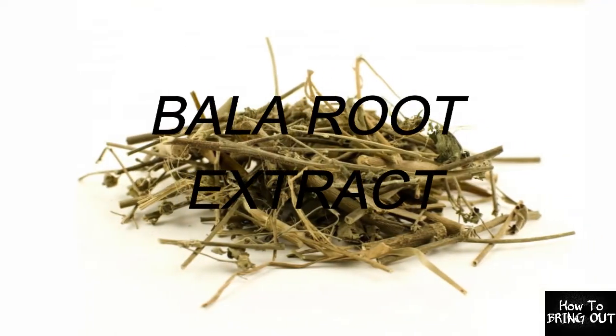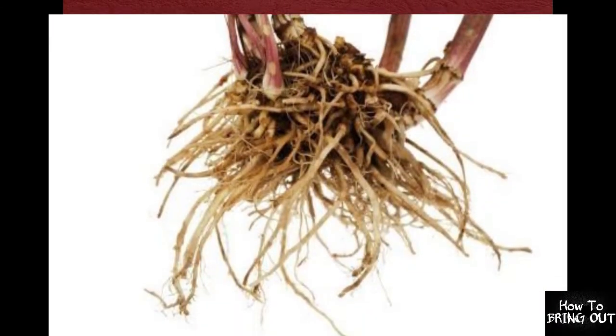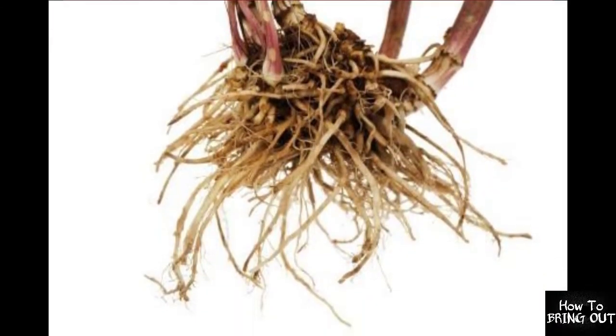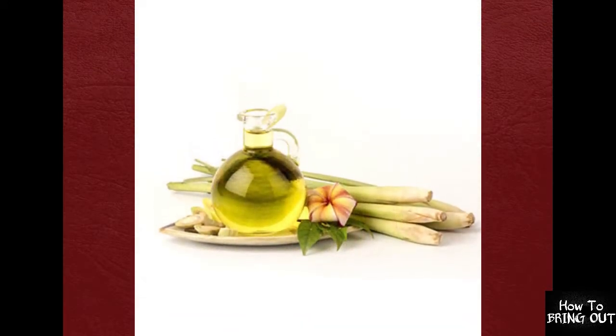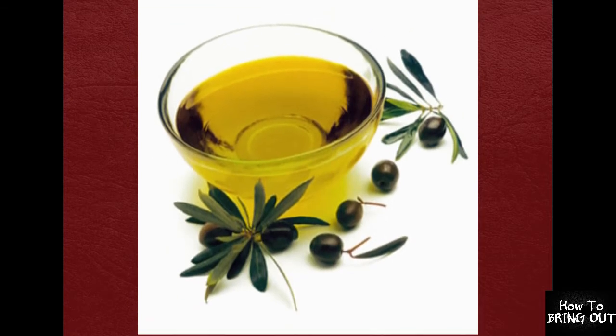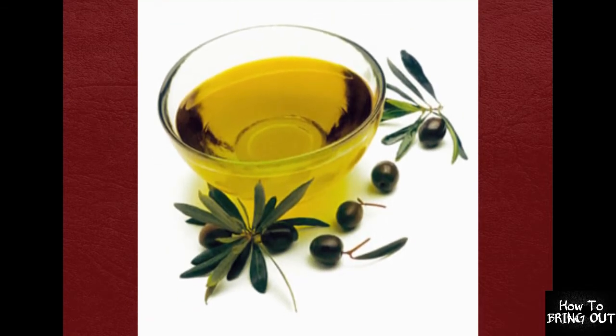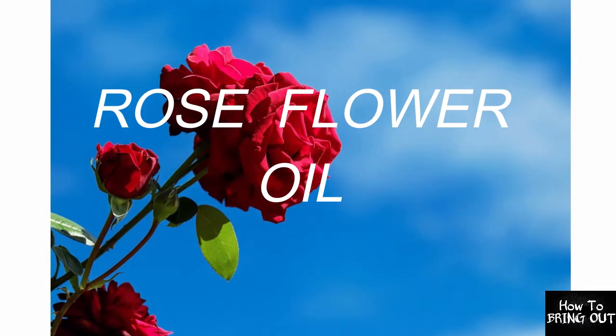Fourth is Bala Root Extract. It is used to remove many internal problems such as asthma, cold and flu, and headache. It also strengthens the body. It is a very energizing content present in this root extract and also gives an excellent stimulating effect.